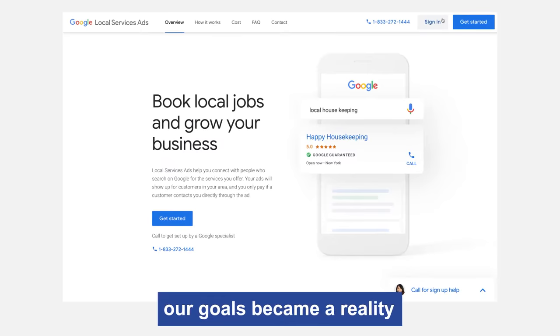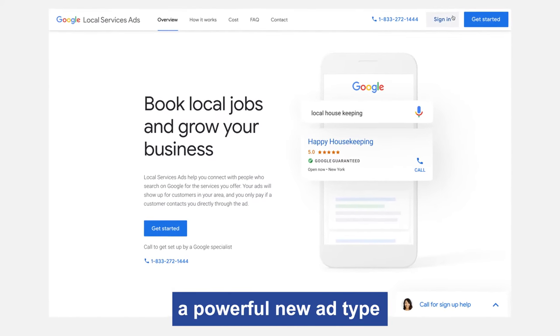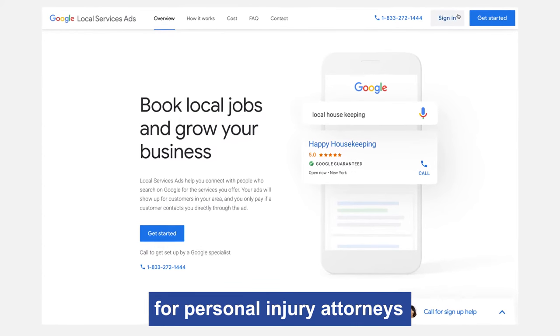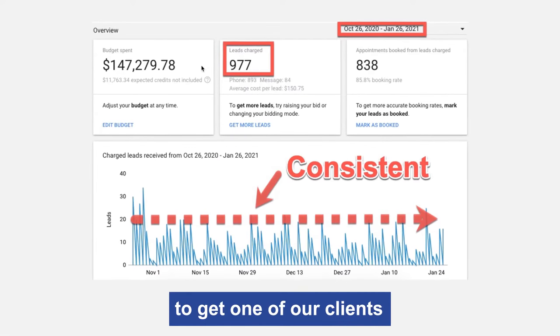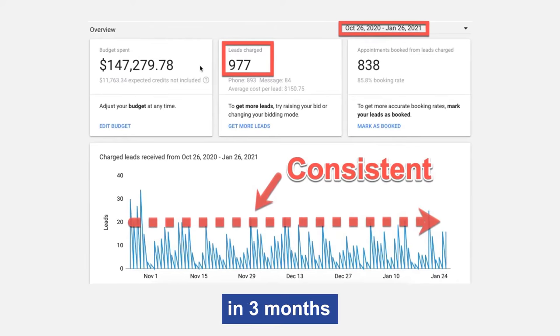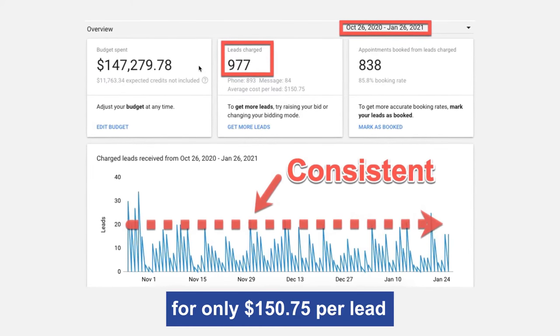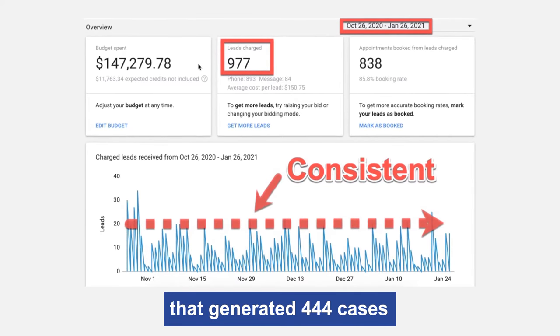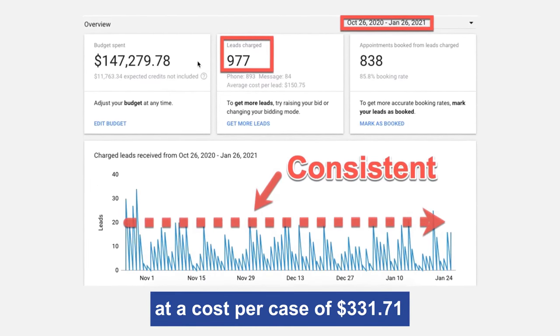About four months ago, our goals became a reality when Google approved a powerful new ad type for personal injury attorneys called Local Service Ads, or Google Screened. Google Screened allowed us to get one of our clients 977 qualified personal injury leads in three months for only $150.75 per lead, generating 444 cases at a cost per case of $331.71.